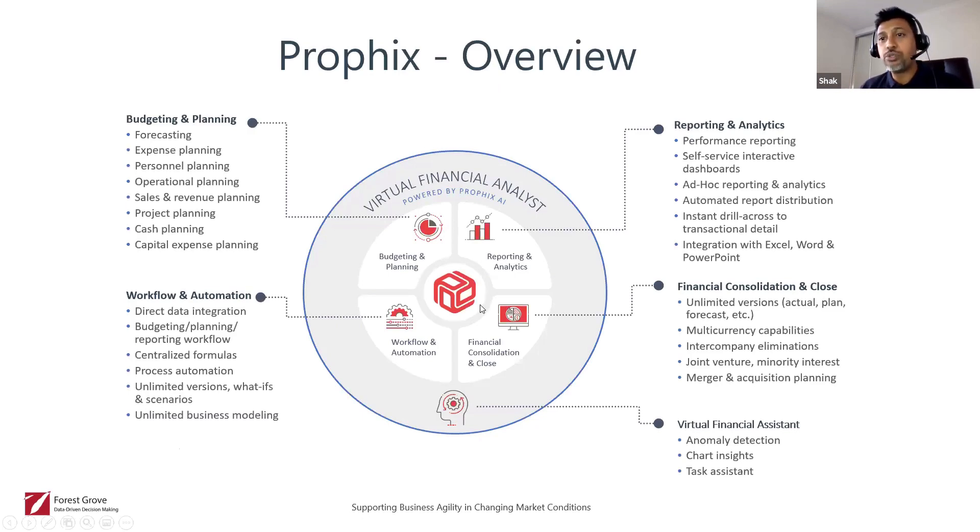A little about the budgeting tool we're going to use — we're using Profics, which we've implemented across many businesses across Australia and New Zealand. It's a very useful tool that sits on top of any ERP, with data connectors that pull data in. It's used for budgeting and planning, sales revenue projections, cash planning, capital expense planning, forecasting, reporting and analytics, self-service dashboards, ad hoc reporting, ERP workflow integration, data from multiple sources, unlimited what-if scenarios, business modeling, and financial consolidation and close.